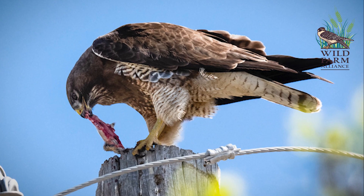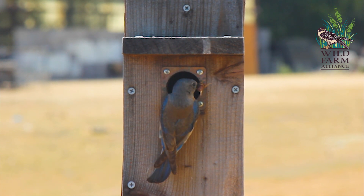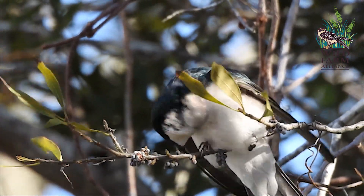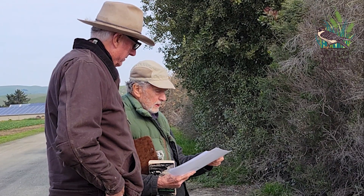Most growers put up nest boxes or perches to attract beneficial birds, and that's a good start. But these structures don't provide the food and cover that native plants do, nor the water resources that keep birds coming around. It can be challenging to figure out how to effectively incorporate these elements into a production farm.